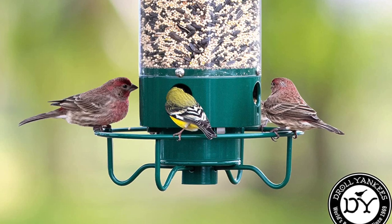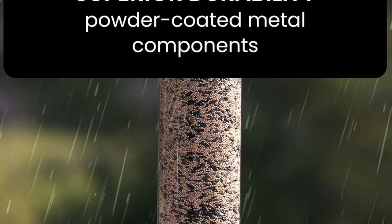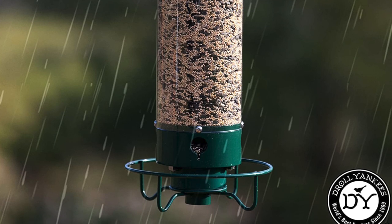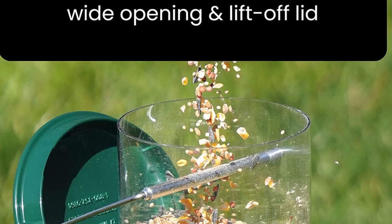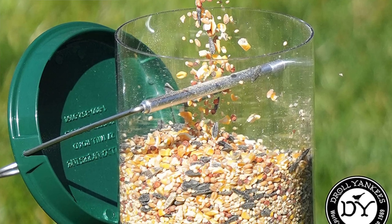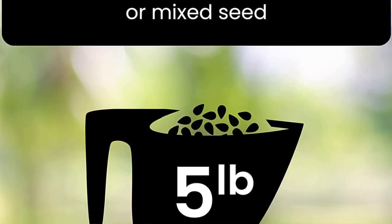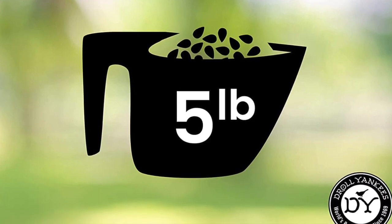It has a metal perching ring at its base that allows birds to comfortably feed, along with a metal cap to protect the bird seed from rain. This includes a power stick and an AC adapter for charging. Although it's much pricier than other bird feeders on this list, its advanced design does set it apart from the competition. What I like: large capacity, squirrel proof design, durable construction, and small birds can perch very easily. What I don't like: the small perching rings may deter larger birds, and you must charge the battery with an AC adapter.